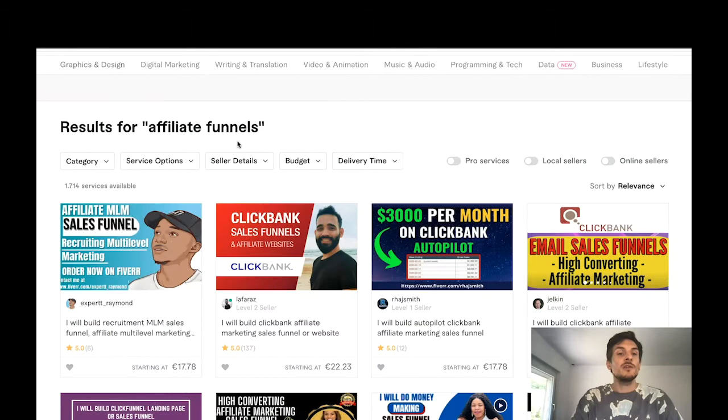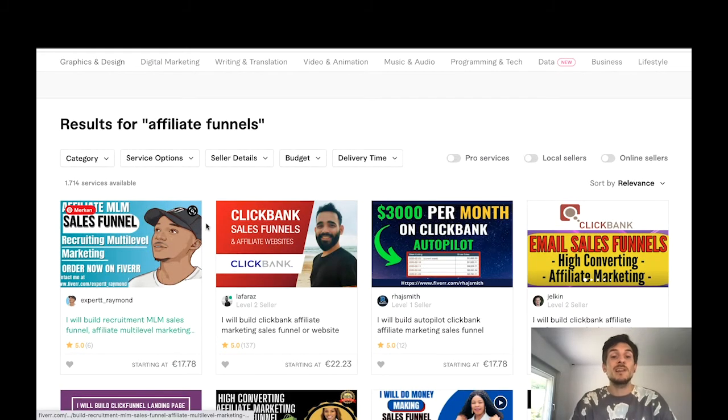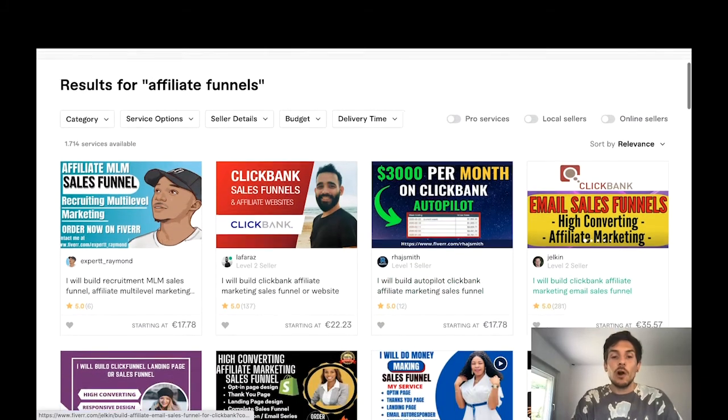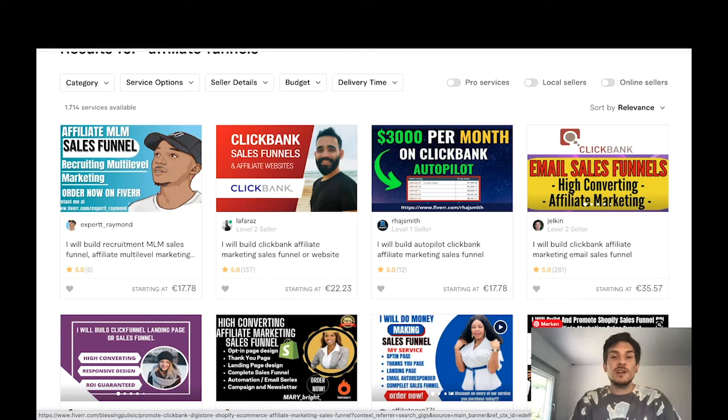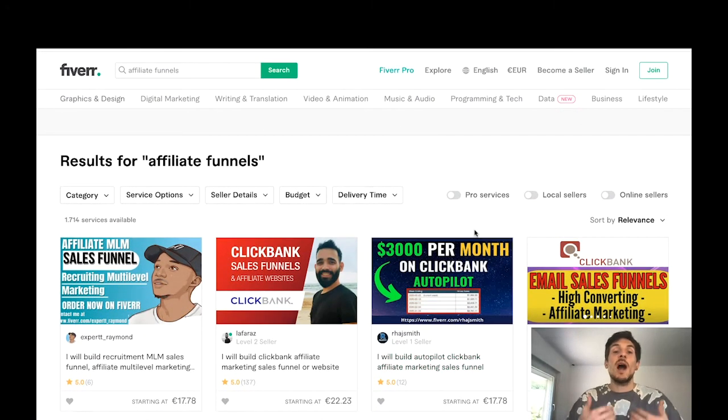If you go over to Fiverr and type in 'affiliate funnels' into the search bar, you'll see that there are 1,714 services available. All these guys are doing is building affiliate marketing funnels for their clients — things like 'I will build a ClickBank Affiliate Marketing Sales Funnel' — building funnels with affiliate offers and email sequences, and selling them to clients. This is what you can do as well. I'm an affiliate marketer and a Fiverr seller, so I can use Blaze Funnels for both.